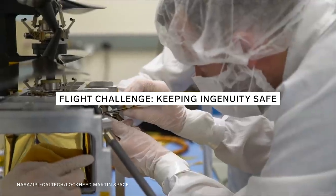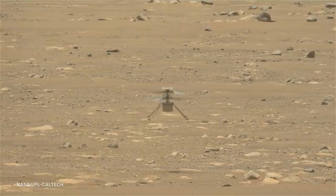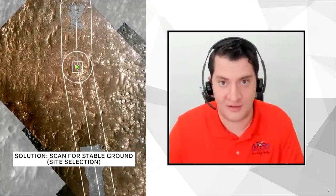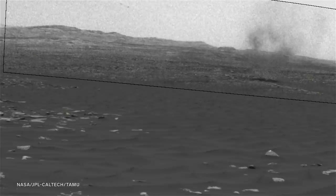Engineers also had to make sure that Ingenuity was stable enough to take off and land without falling over. After landing on the surface, the Ingenuity team performed flight zone selection. That site selection process was very particular about the number of rocks at certain distances apart and different sizes of rocks, to give the best location to fly in.